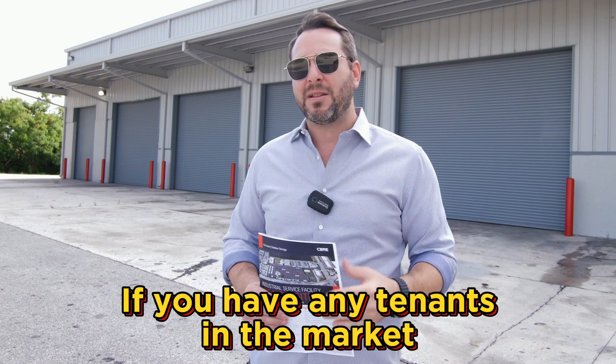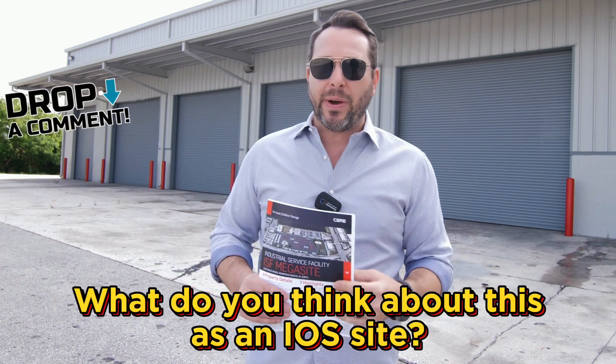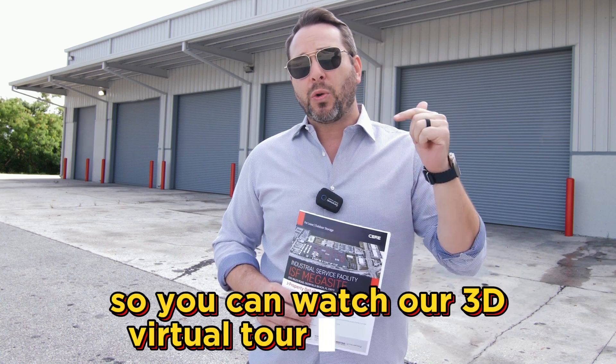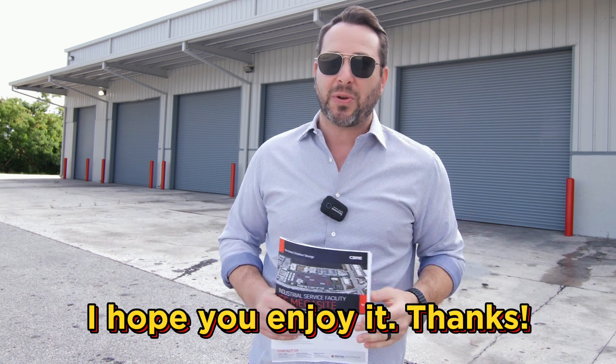Appreciate you joining me. If you have any tenants in the market, please reach out and comment below. What do you think about this as an IOS site? I'll tag a video link in the description below so you can watch our 3D virtual tour of the site. It's really cool — I hope you enjoy it. Thanks.